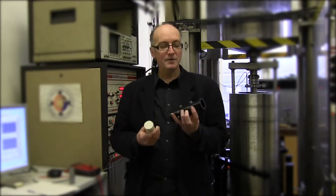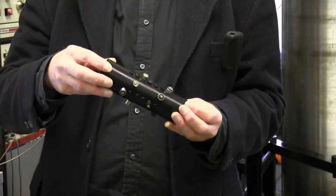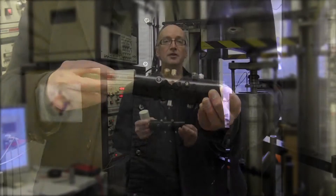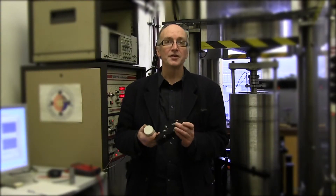We also do experiments where we use highly instrumented jackets. So this is a specimen jacket I designed a number of years ago, where we can make a whole range of acoustic and electrical property measurements to look at the signals which are given out as rock fractures.